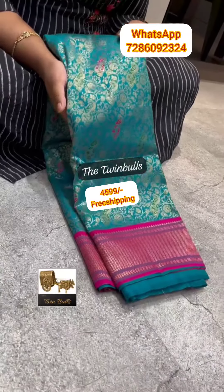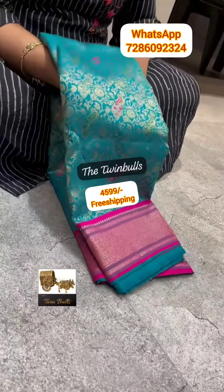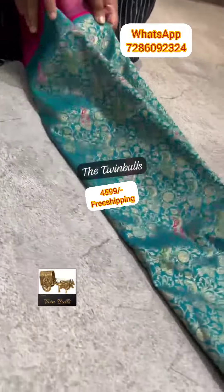Hello all, we are back again with one more beautiful collection in katan silk sarees. This saree is an emerald green and pink color combination design.